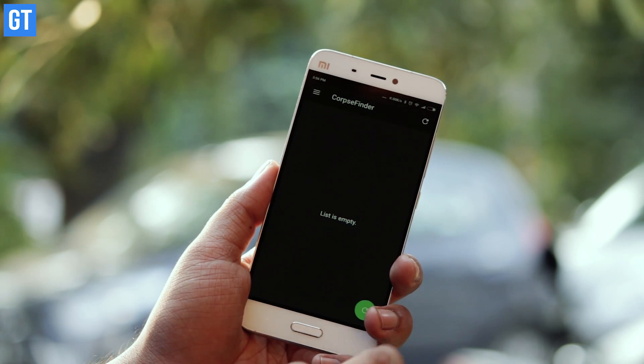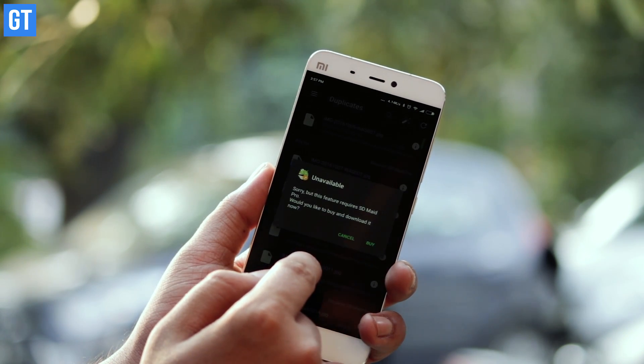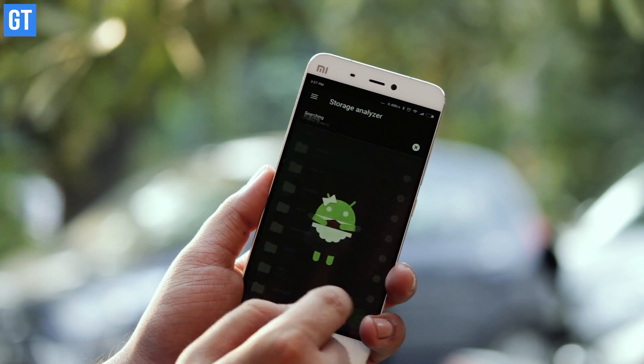The fifth thing to take care of is residue or junk files. To be clear, cache files from your installed apps are not junk — those are files the app needs to function better. For example, Facebook downloads some photos as cache so it doesn't need to re-download them. But there are other files, like leftovers from uninstalled apps, image thumbnails, and more. There's an app called SDMate you should install — do a detailed analysis of your device using the Corpse Finders storage analyzer module to clean your internal storage.